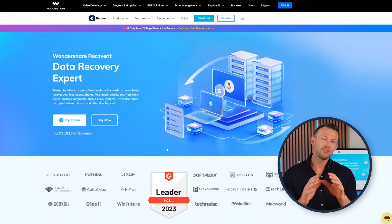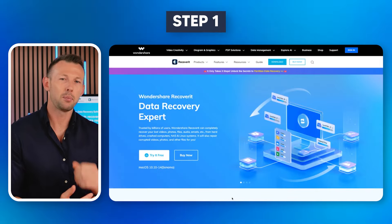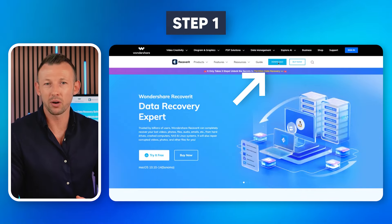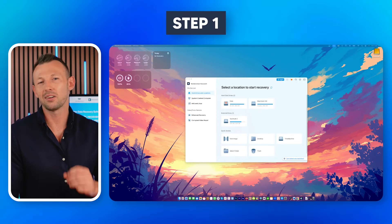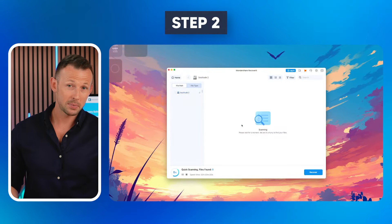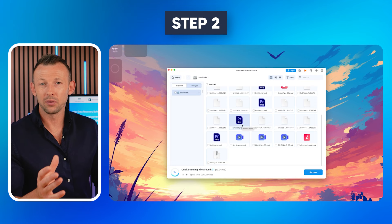You'll need a highly powerful tool: Wondershare Recoverit. It's an excellent data recovery tool that can efficiently retrieve your lost data in just a few clicks. Let's understand how. Step 1: Visit the official website to download and install Wondershare Recoverit on your device. Launch the app and click on the drive from where you want to retrieve your data.